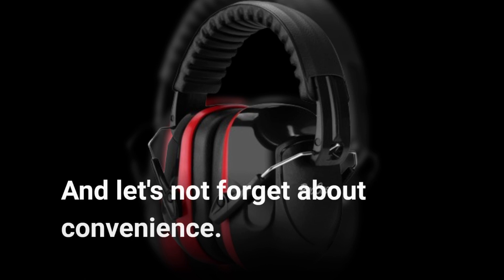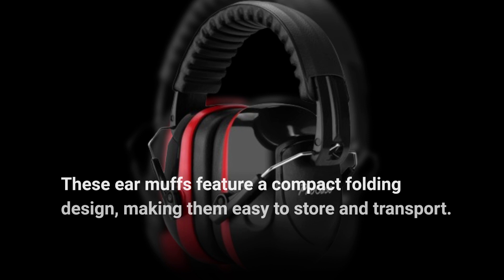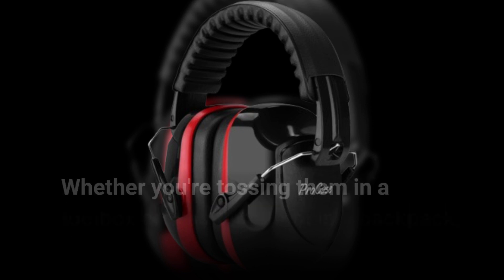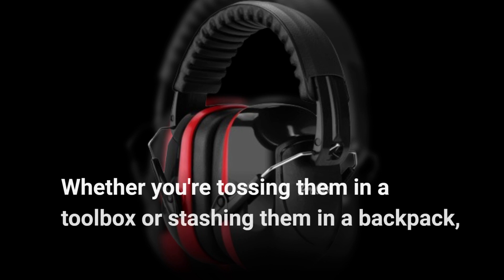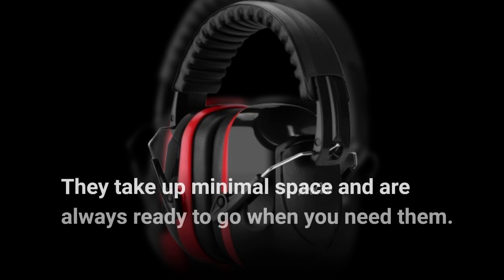And let's not forget about convenience. These earmuffs feature a compact folding design, making them easy to store and transport. Whether you're tossing them in a toolbox or stashing them in a backpack, they take up minimal space and are always ready to go when you need them.